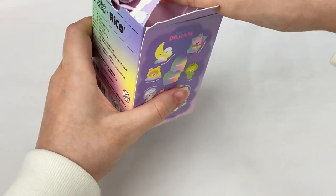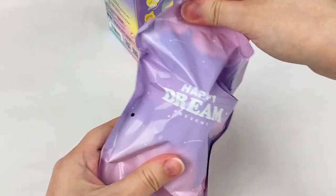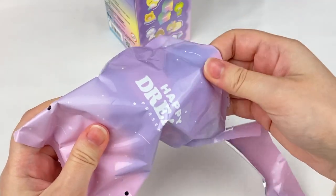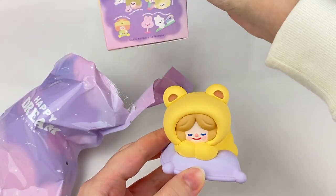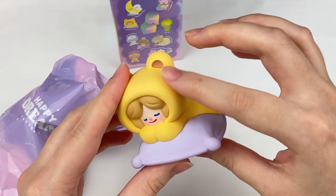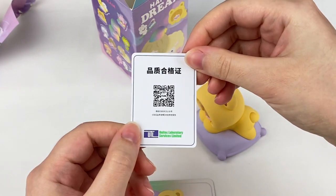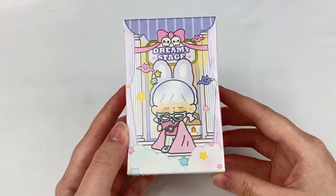Let's grab the blind bag - I love the colour for this one. We have a really pretty purple and pink bag that says Happy Dream on the front and back. Let's open it up - one, two, three - oh, it's a little bit stuck. This one is so cute - I think this is Sleeping Bear Rico. The figure has a matte, silky texture which is really nice. We have a little Finding Unicorn card and then the Sleeping Bear Rico card.